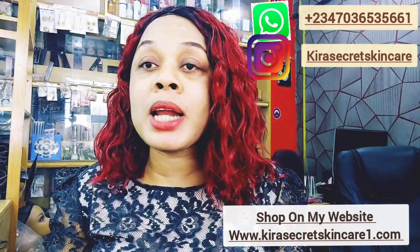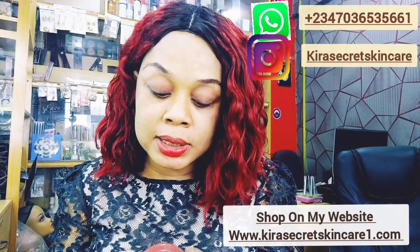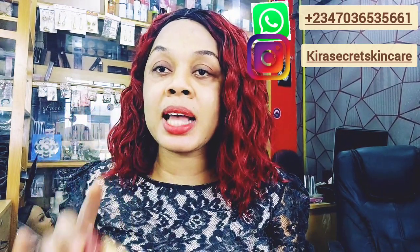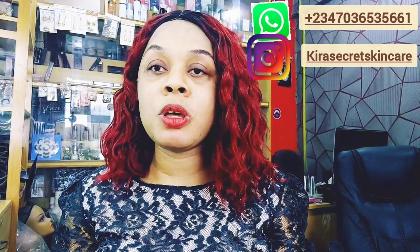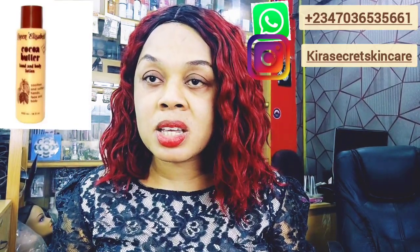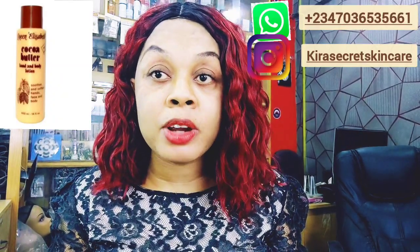Today I'll be talking about a product called Queen Elizabeth Cocoa Butter. It has both a lotion and a cream. I'll put the lotion picture on the screen so you can see it. It's a very good lotion and also a very good cream.